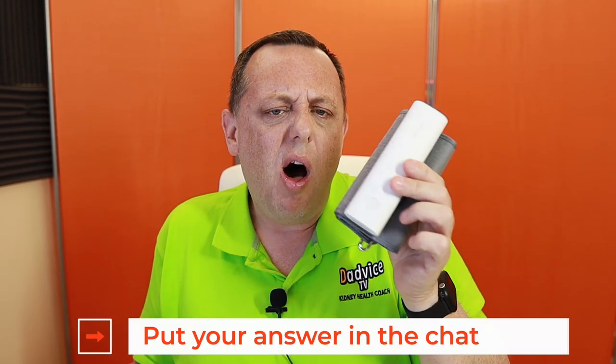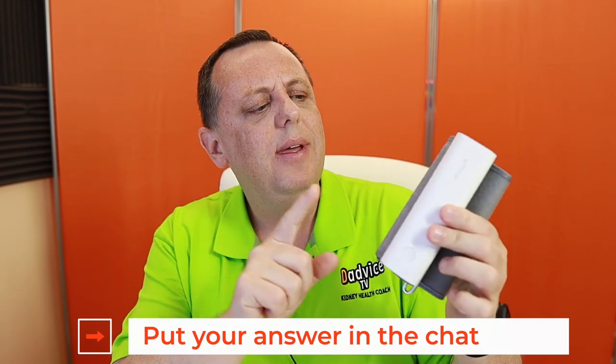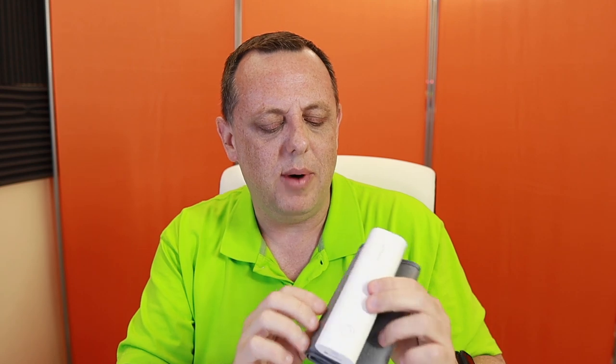Let's play a little game. How long do you think this battery lasts if I charge it all the way up and take my blood pressure once a day? Put it in the comments — I'm going to tell you it's longer than a week. How long do you think this will last on a single charge? Remember, it's got to fill that cuff up, let the pressure out, and monitor it. Give it a thought — put your guess there and we'll answer that in a few moments.